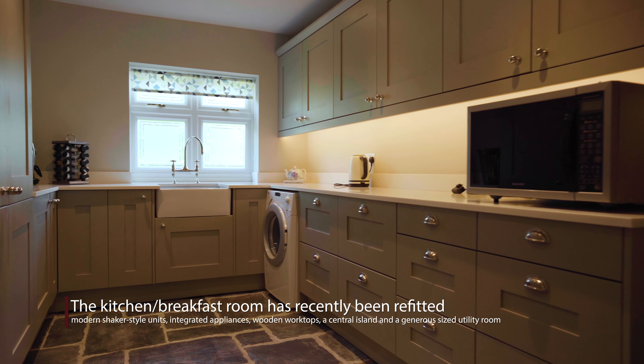Wheelwrights is an 18th century three-bedroom cottage nestled in the heart of picturesque Clavenden. Let's take a look inside.